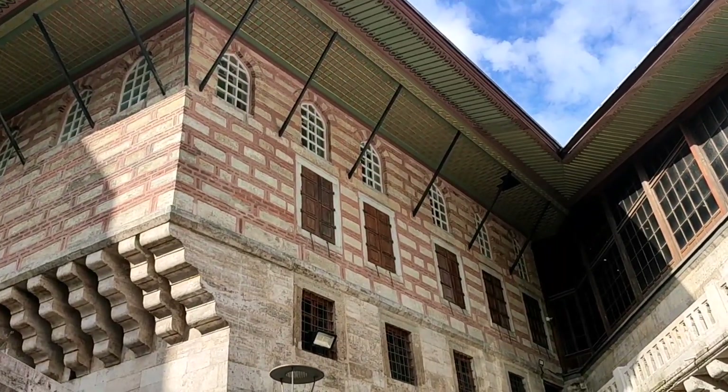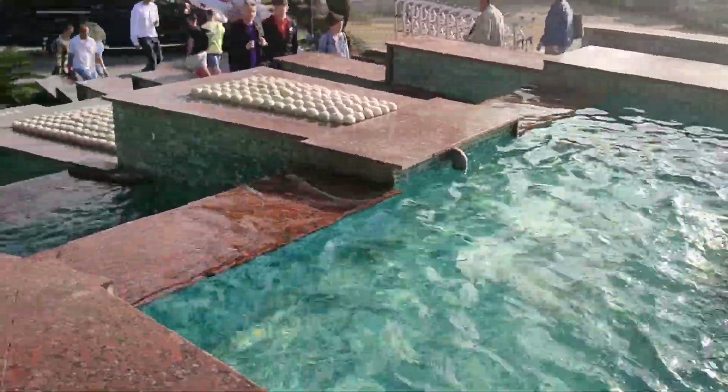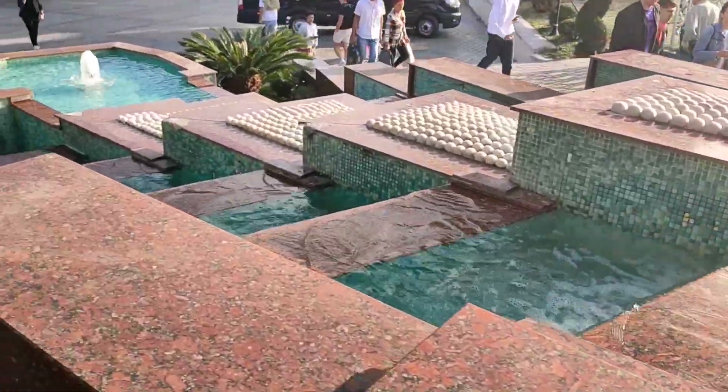After that, we explored and did more shopping. Now we are on our way back to our hotel through the Sultanahmet Square.